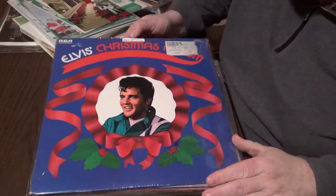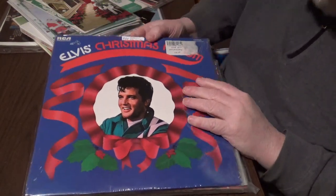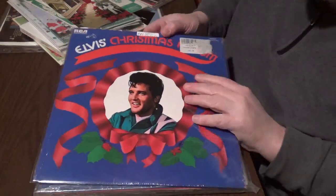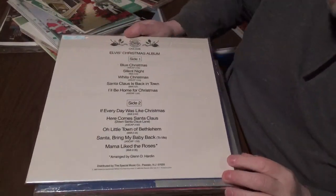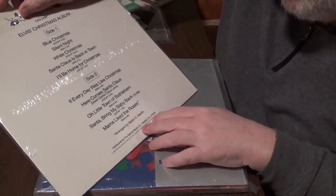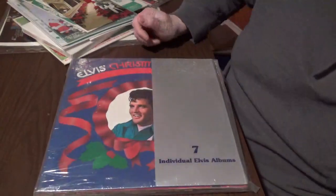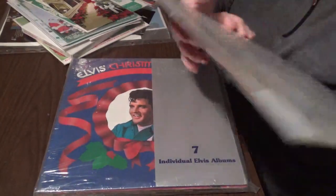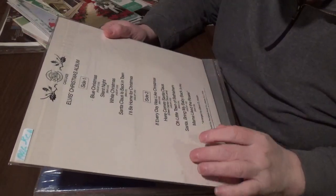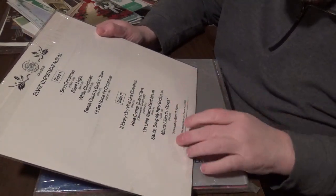This one is an RCA release. It came out in 1986. This nipper up there and special products. The Camden matrix number is there — you can't see because of the sticker. But if you look at the back, it's completely changed. Special Music up at the top, distributed by Special Music from New Jersey and a bunch of other stuff down here. They all have the same old tracks: Blue Christmas, Silent Night, White Christmas, Santa Claus Is Back in Town, I'll Be Home for Christmas, Every Day Was Like Christmas, Here Comes Santa Claus, O Little Town of Bethlehem, Santa Bring My Baby Back to Me, Mama Liked the Roses. I have no idea why.